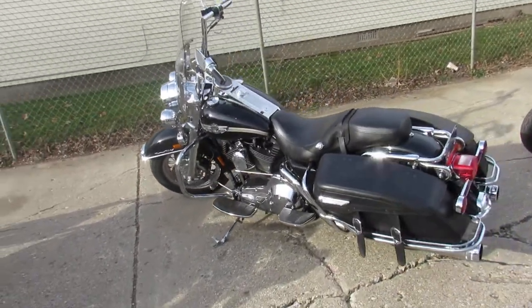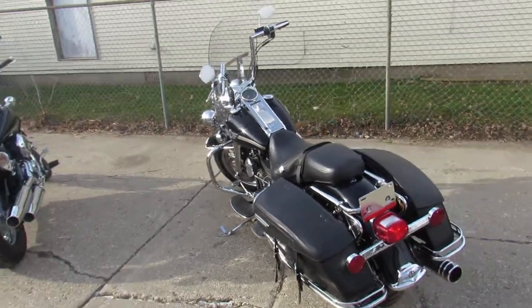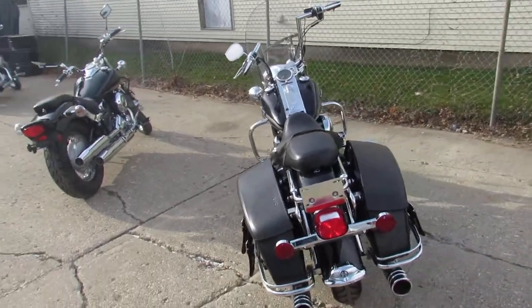Just serviced at the dealership. Inspected, all the fluids have been changed. Stand out from the crowd on this hard to find 100th Anniversary Road King.